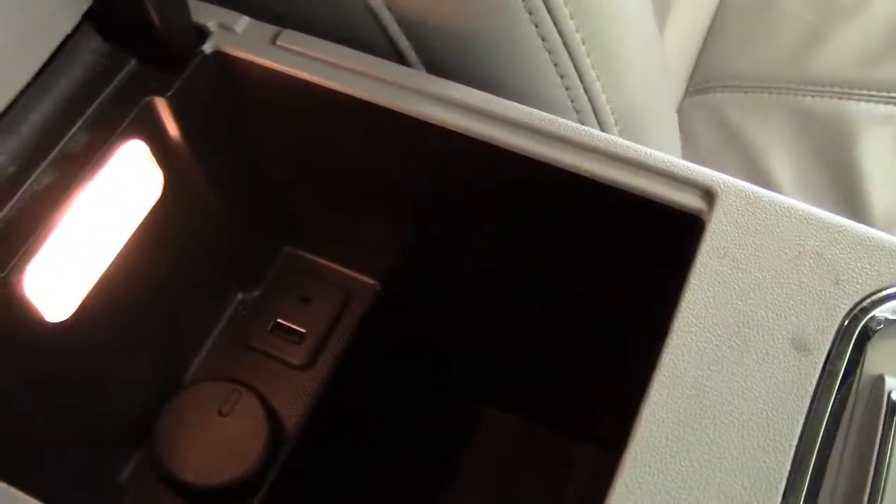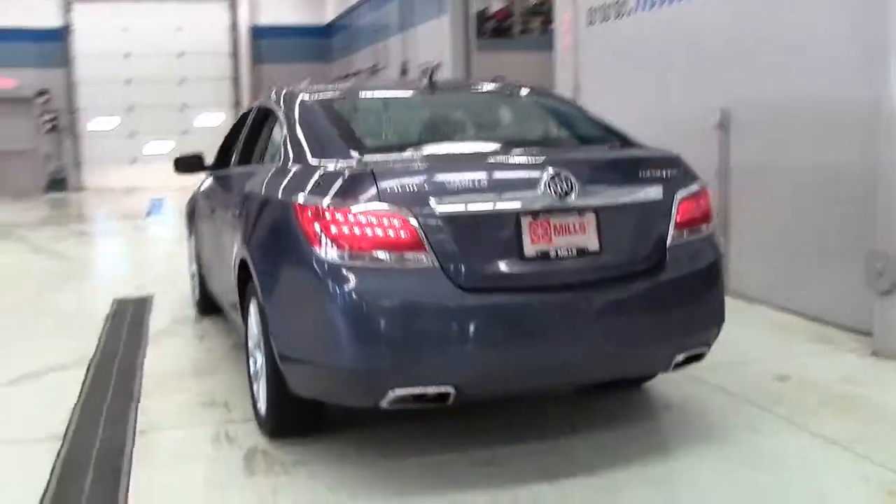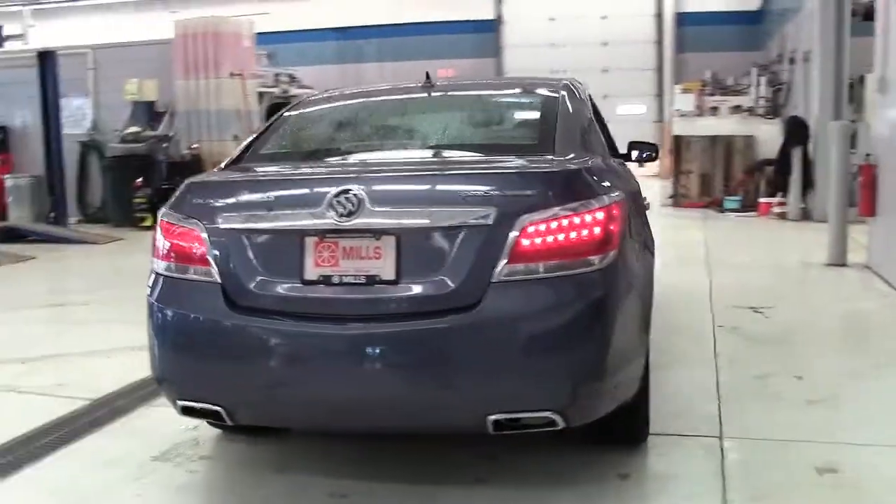In addition to the IntelliLink touchscreen, standard convenience features on the 2013 LaCrosse include dual-zone automatic climate control, heated exterior mirrors, remote engine starting, and a HomeLink universal remote.